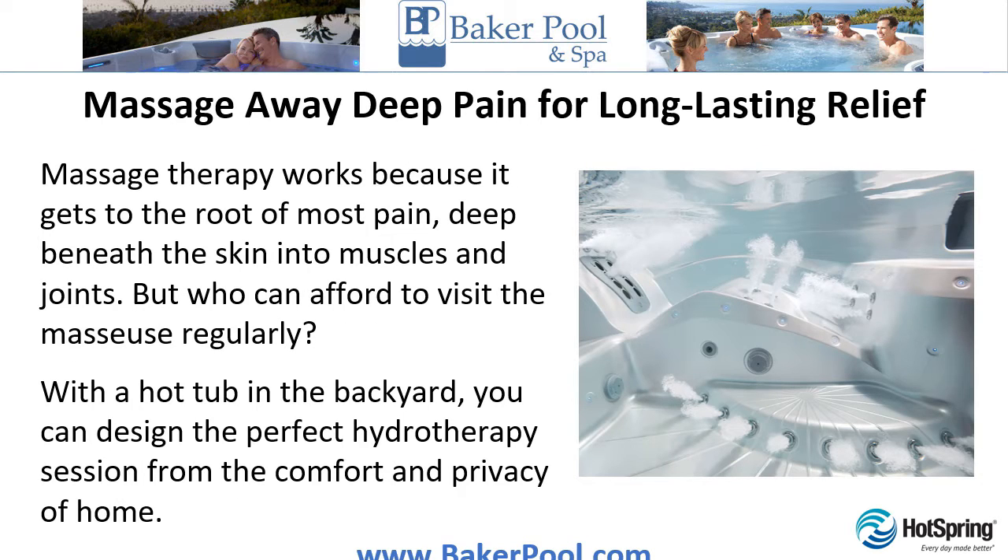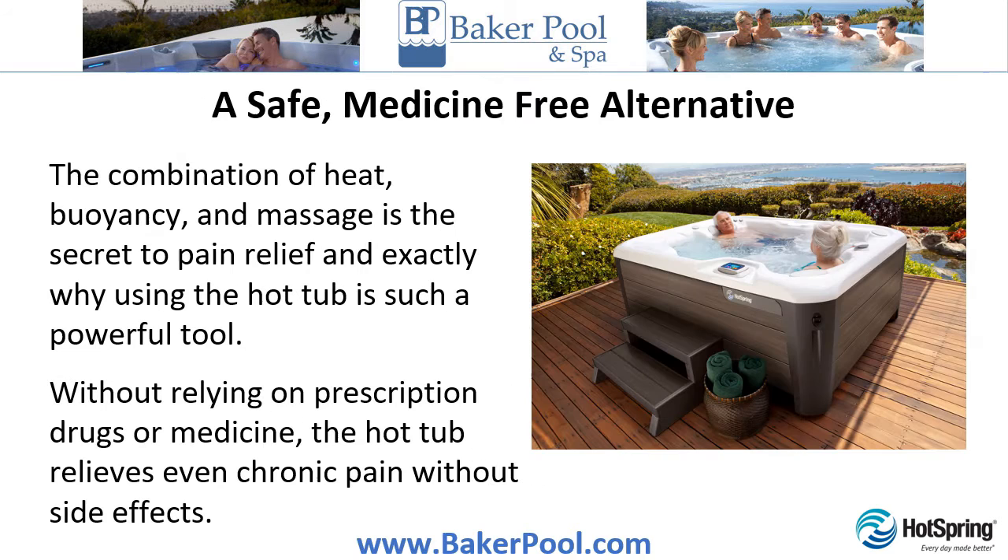Massage away deep pain for long-lasting relief. Massage therapy works because it gets to the root of most pain, deep beneath the skin into muscles and joints. But who can afford to visit the masseuse regularly? With a hot tub in the backyard, you can design the perfect hydrotherapy session from the comfort and privacy of home.